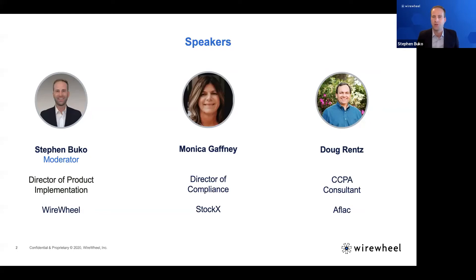I do have a few questions I'm going to ask as your moderator for today. To kick things off, I'm going to turn it over to them to introduce themselves. First, we have Monica Gaffney, the Director of Compliance from StockX. Monica, why don't you tell us about yourself?